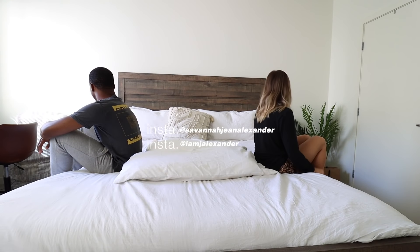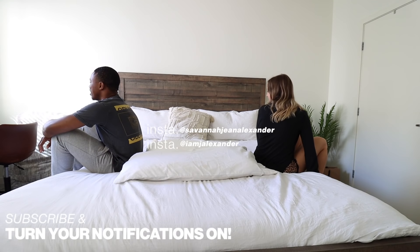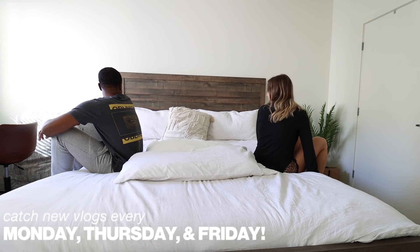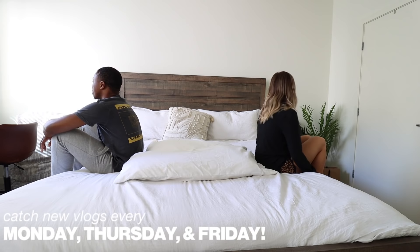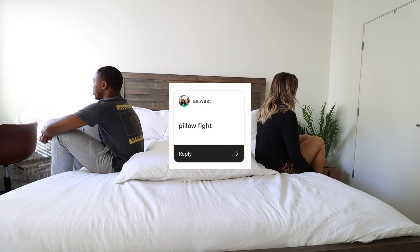What's up SaSquad! Today's video is going to be very different. We're doing a lot of different videos in one video. We went to our Instagram and asked you guys to send us some video ideas, and these were it. Right now we're just sitting here because you guys suggested a pillow fight.